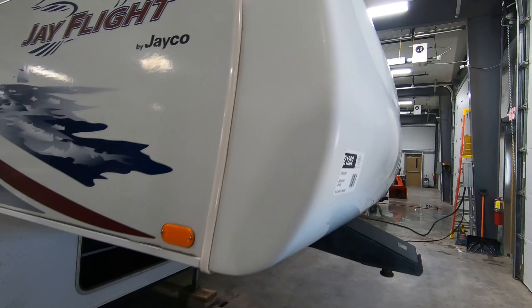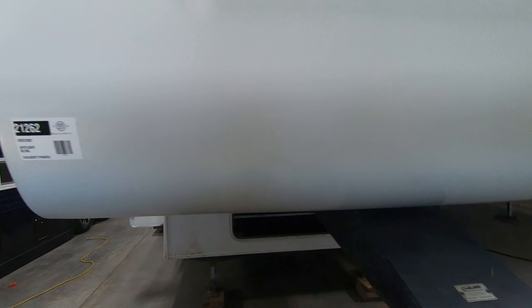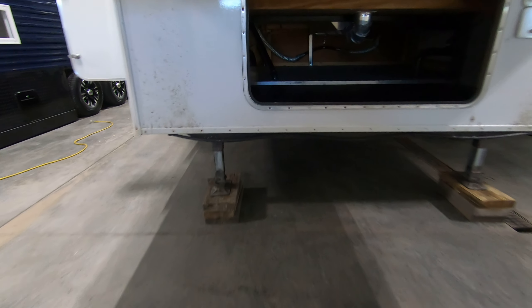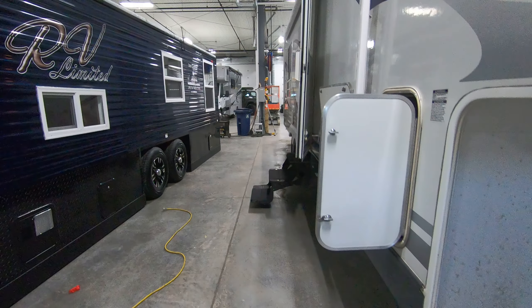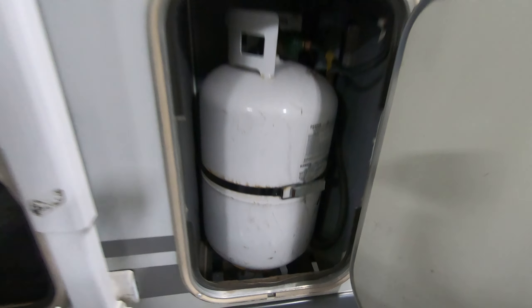Starting up front — nice fiberglass front cap, all fiberglass on this used Jayco. Nice storage compartment up front. Two 30-pound propane tanks, one on each side.